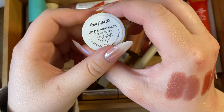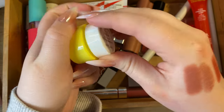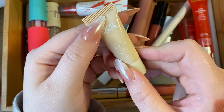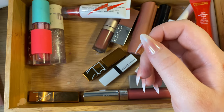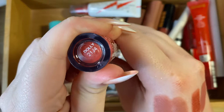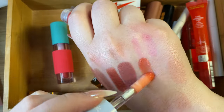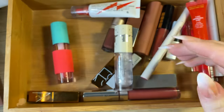Then from Honey Jarette, a lip sleeping mask in lemon honey I got in an Ipsy bag and never used — getting rid of it. Also from Ipsy, the Dear Beach Glassy Lip Oil — never used it either, getting rid of it. Another ColourPop from the Rudolph Reindeer collection in the shade Dolly — same thick, sticky formula — decluttering that.